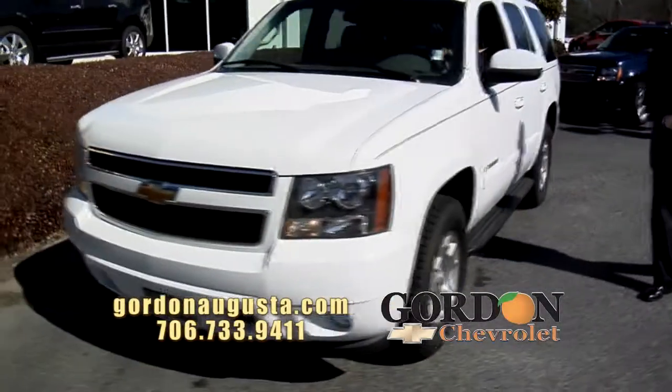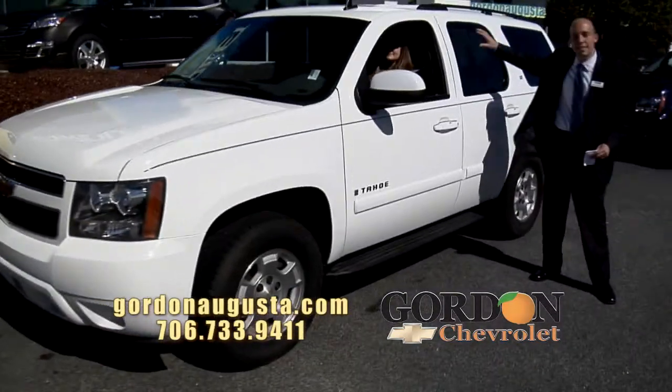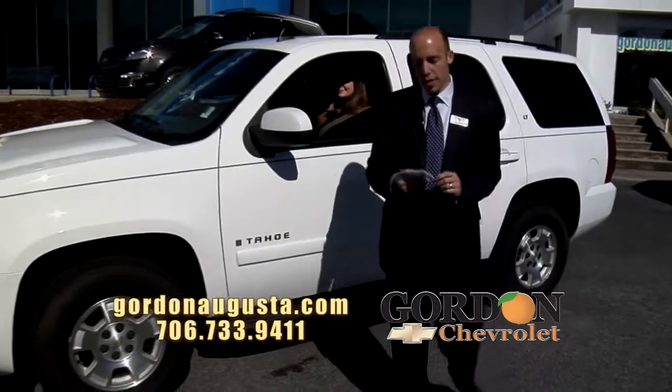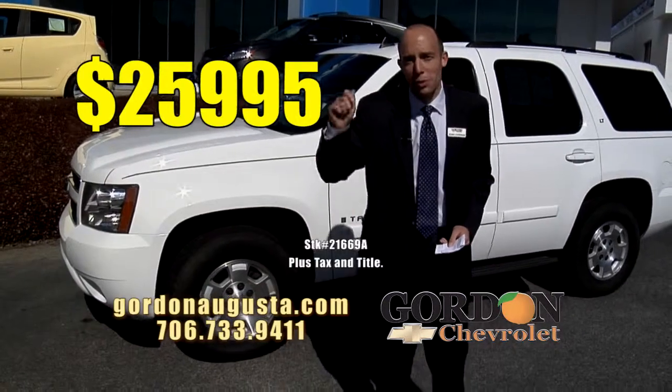2008 Chevy Tahoe 2LT. 18-inch alloy wheels, leather interior, entertainment DVD system in the back, and low on the miles. This Tahoe is $25,995. Compare that to new — talk about savings.